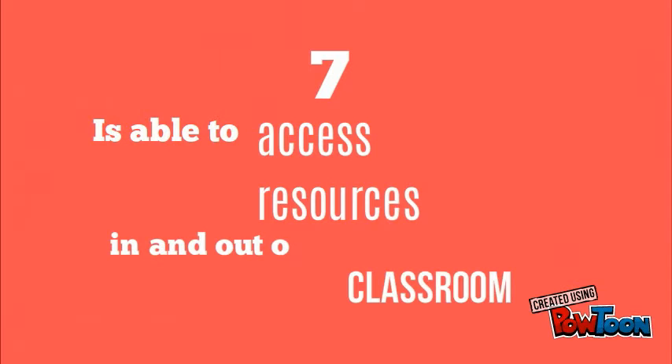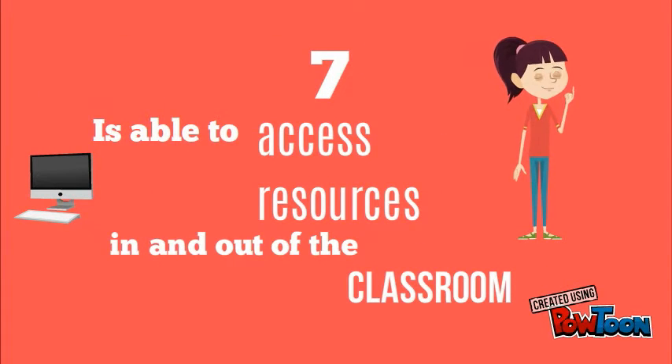Number 7: Is able to access resources in and out of the classroom. Finds answers when he has doubts in the classroom, and when it's not possible to find a solution there, he looks outside but always tries to find answers.